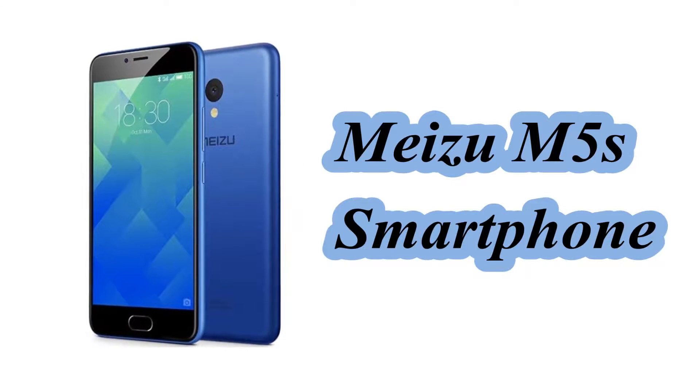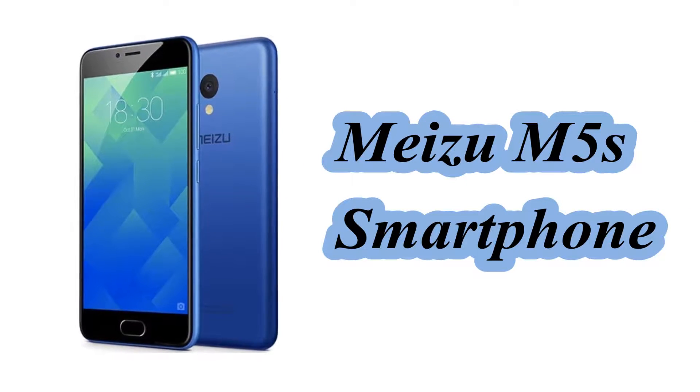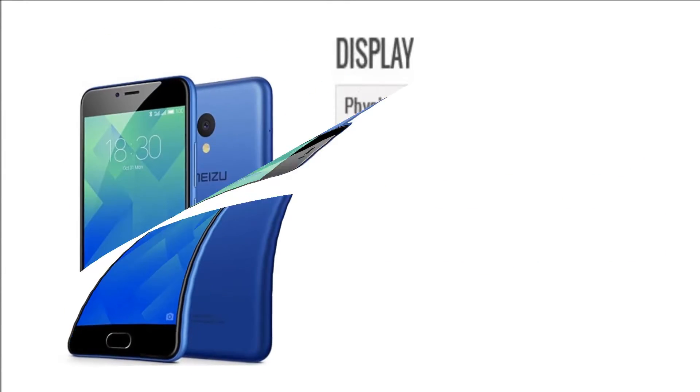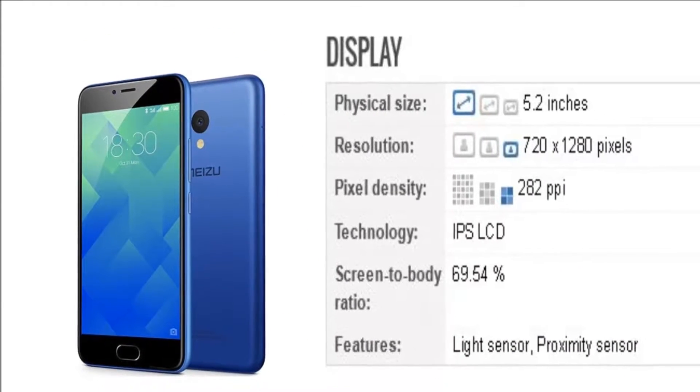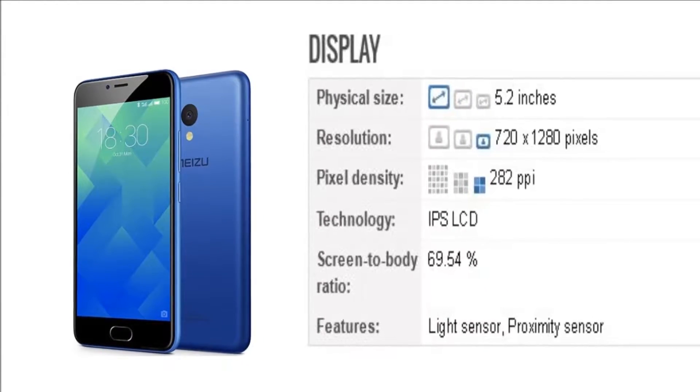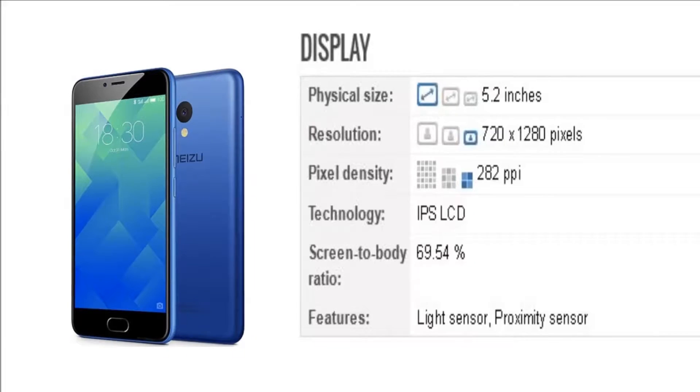Hello friends. In this video we will see the specification of the Mizu M5s smartphone. The phone comes with a 5.2 inches touch screen display with a resolution of 720 pixels by 1280 pixels.